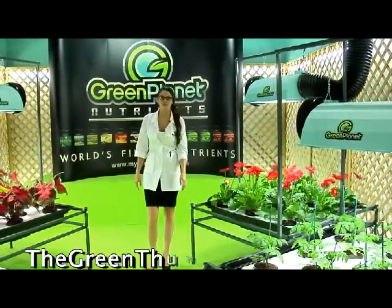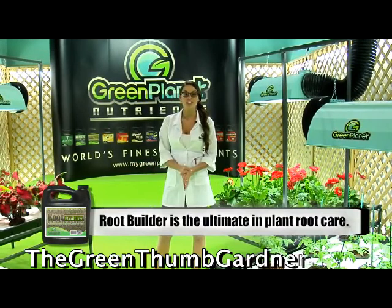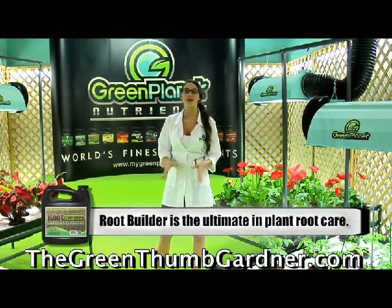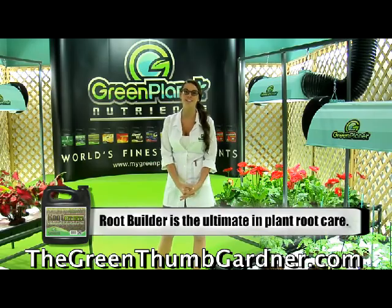Thank you for checking out Green Planet's RootBuilder. RootBuilder is the ultimate in plant root care. This nutrient took 10 years to manufacture, designed specifically for this industry and proudly made in Canada. This is one of the only products in North America that can survive all extreme hydroponic situations.